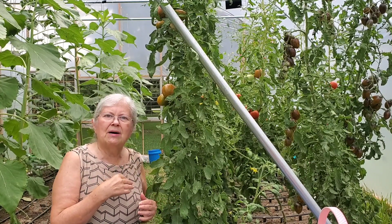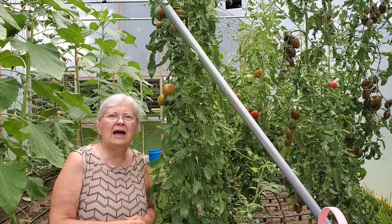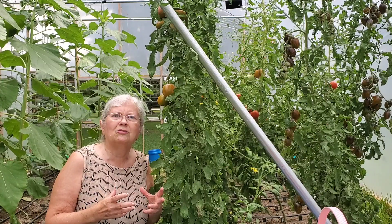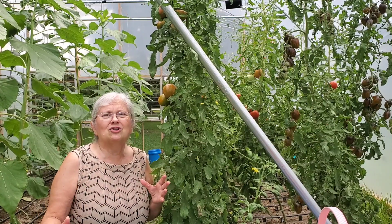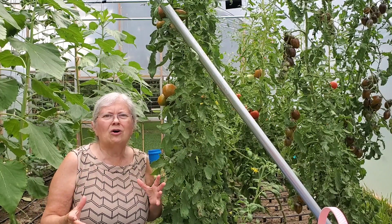I'm going to go ahead and pick these tomatoes because I have some people who would like to have some. I'll come back periodically and talk to you. I'm so glad you're with me. By the way, my name's Granny and this is Granny and Grumpy's Wooden House.